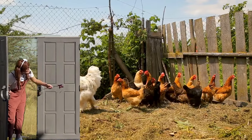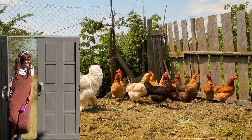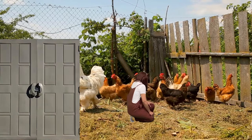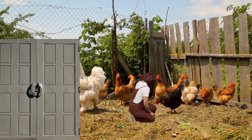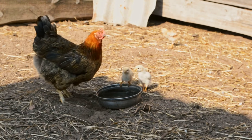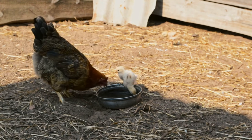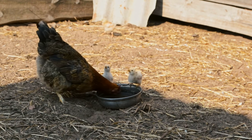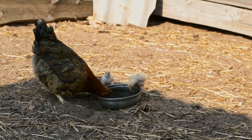Look at those chickens! They're so cute! Chickens don't sweat because they don't have any sweat glands, and there are more chickens than humans in the world — over 20 billion! Wow, well, let's go check out our last animal.